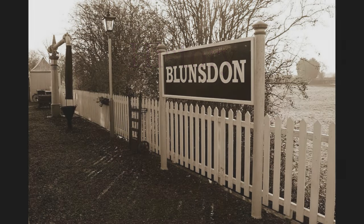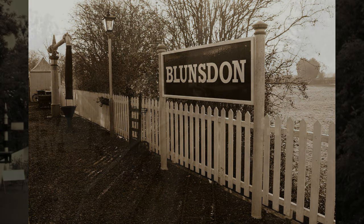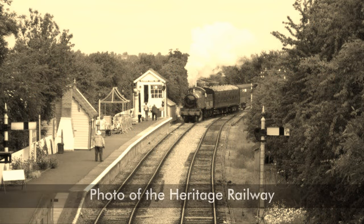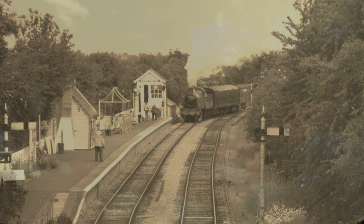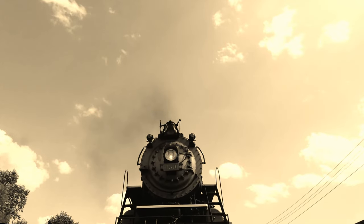Blunsdon was one of the last stations to be opened by the Midland and South Western Junction Railway in 1895, on a railway that had opened in 1883. It was little more than a single platform halt, and milk was the main traffic. It also had a single siding, used for such traffic as fertiliser and other agricultural requirements.